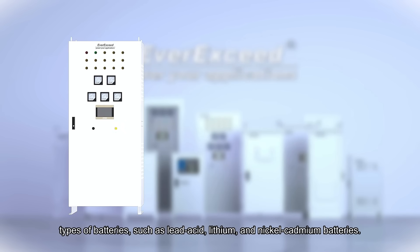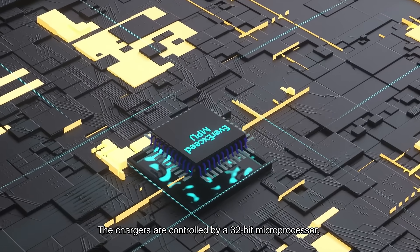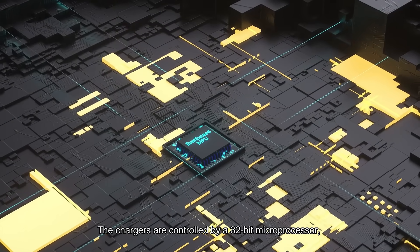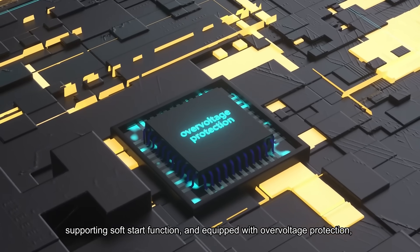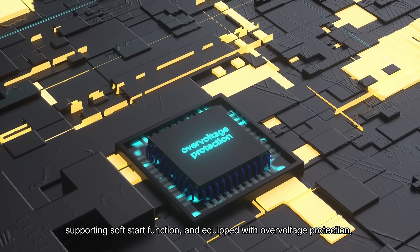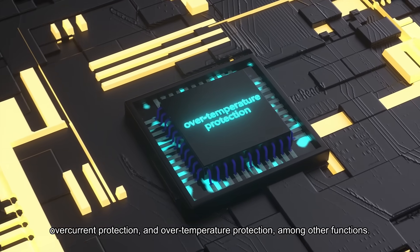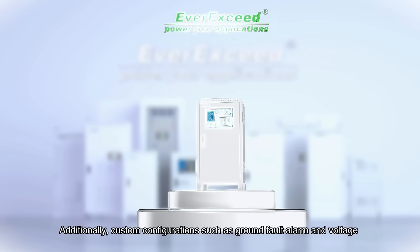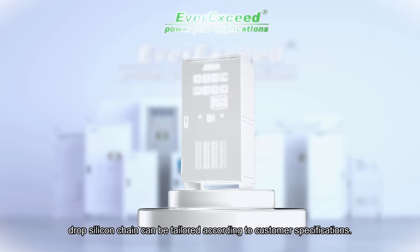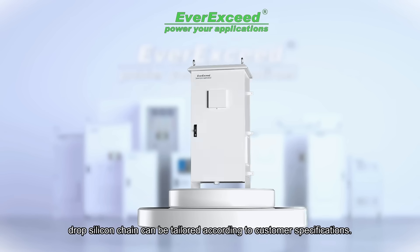The chargers have a wide voltage range and can support multiple types of batteries, such as lead-acid, lithium, and nickel-cadmium batteries. The chargers are controlled by a 32-bit microprocessor, supporting soft start function, and equipped with over-voltage protection, over-current protection, and over-temperature protection among other functions. Additionally, custom configurations such as ground-fault alarm and voltage drop silicon chain can be tailored according to customer specifications.